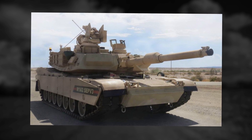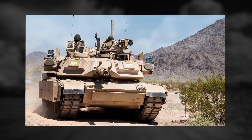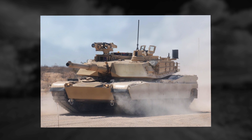The hull and turret integrate a new armor package for superior protection against threats from improvised explosive devices. The tank can be fitted with reactive armor and slat armor. Either side of the turret is fitted with M250 six-barreled smoke grenade dischargers.